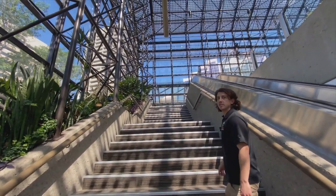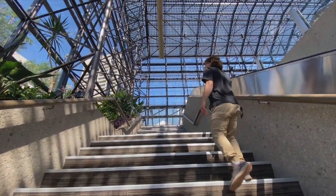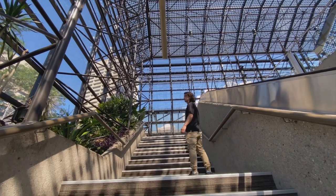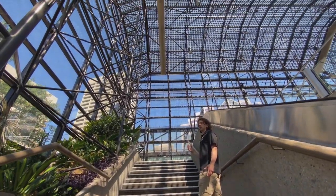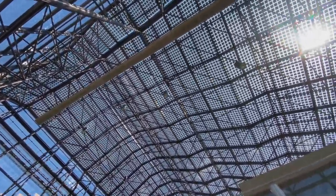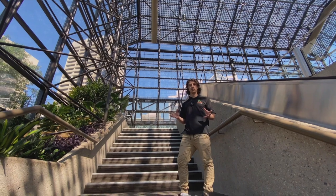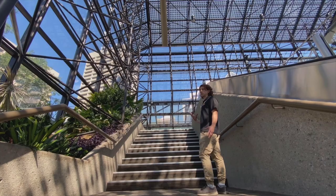Each panel weighs about 300 pounds and they had to get craned in from the outside throughout the winter. Adam is describing the solar project as he climbs a long series of stairs in the Shaw Convention Centre in Edmonton. The building is pretty much a glass bubble perched on the banks of the North Saskatchewan River. As he turns at the top of the stairs, you get the most amazing view of the solar covered roof.